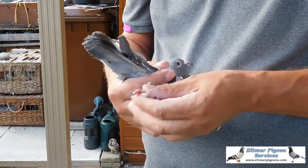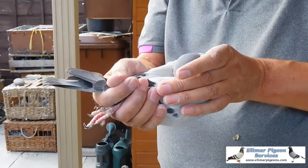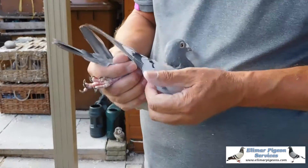This is 17578. A blue hen, a strong blue hen. Nice eye on her. It is a strong hen this is.